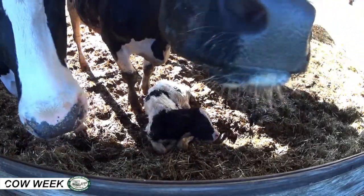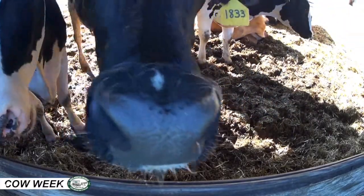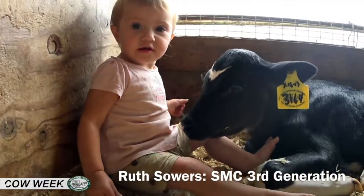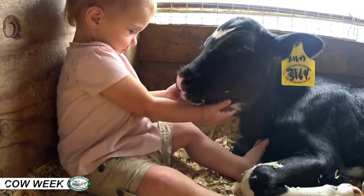Our mom cows normally give birth by themselves — the average baby weighs 90 pounds. Sometimes it can be quite stressful; we're always on hand and always keeping an eye to help them out if they need it. Probably less than 10% of the moms and their babies need to be helped, but we're there ready at any given time.